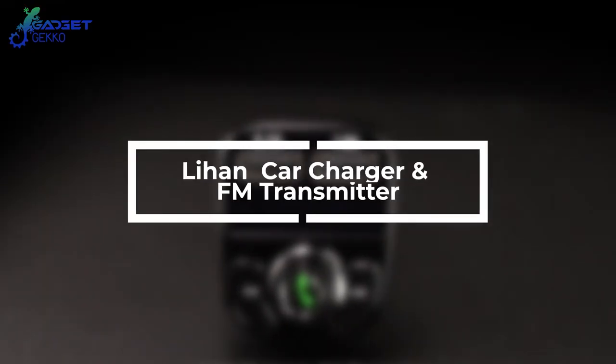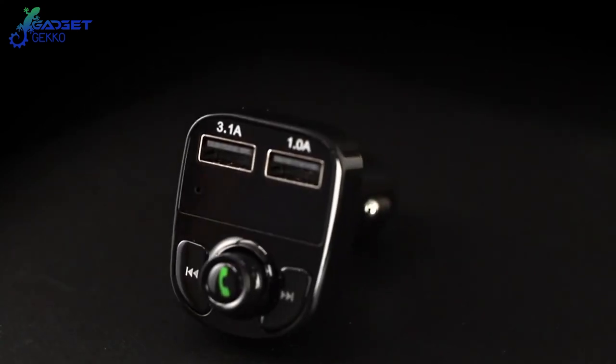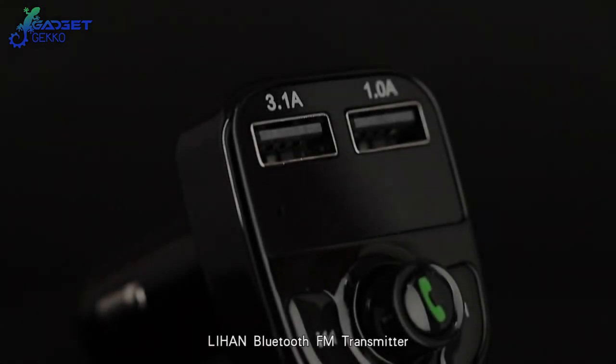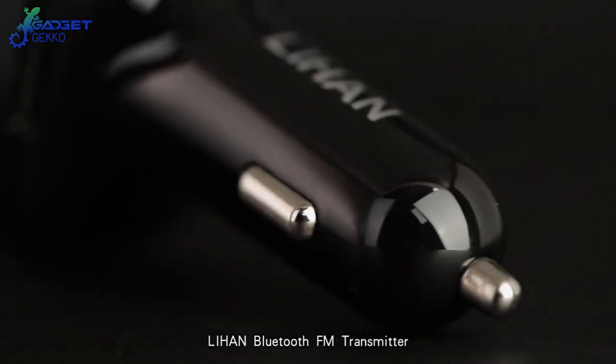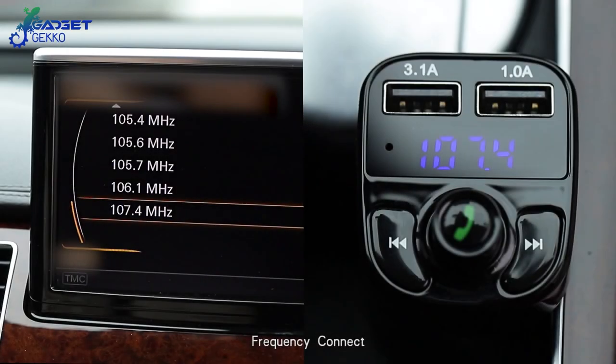Number 10: Lihan Car Charger and FM Transmitter. Most newer cars these days have some sort of Bluetooth connectivity, leaving drivers of older vehicles only to imagine how much easier things would be with new tech gadgets. Thanks to the Lihan Car Charger and FM Transmitter, this is a possibility that's now within reach.